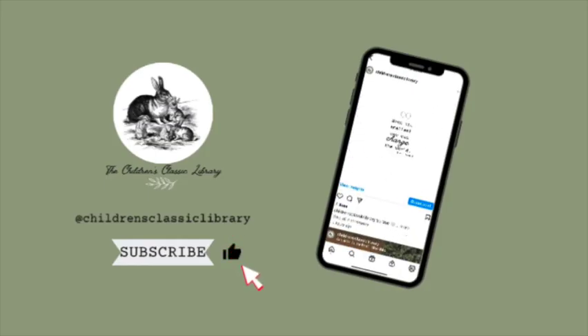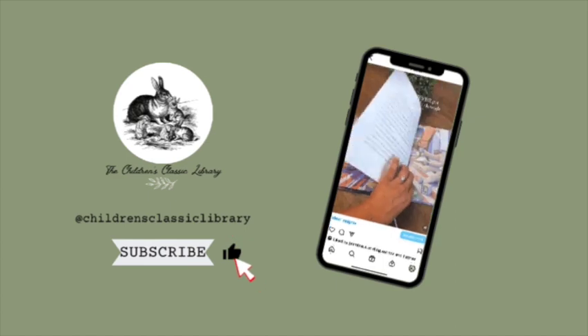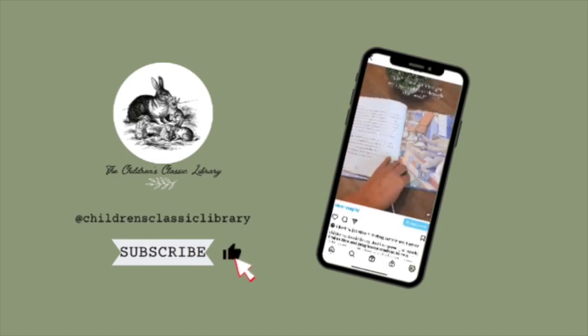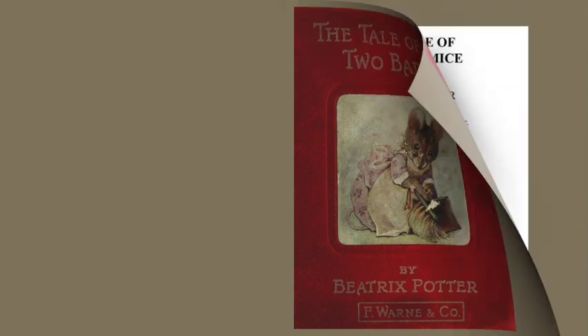Hello and welcome to the Children's Classic Library. I'm so excited you joined me for today's story. The one we are reading today is The Tale of Two Bad Mice by Beatrix Potter.